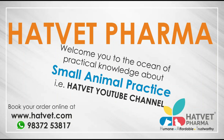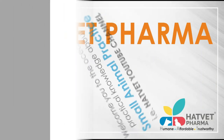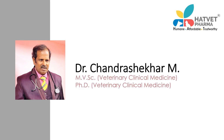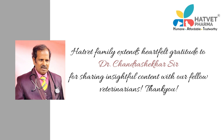Hadwit Pharma welcomes you to the ocean of practical knowledge about small animal practice. Dr. Chandrasekhar is a renowned clinician with more than 20 years of experience in small animal practice. He has pursued a postgraduate degree and a doctorate in veterinary clinical medicine, currently serving as a professor in the department of veterinary clinical medicine at MVC Chennai, specializing in veterinary medical oncology and small animal internal medicine. Hadwit Pharma extends heartfelt gratitude to Dr. Chandrasekhar sir for sharing insightful content with our fellow veterinarians.